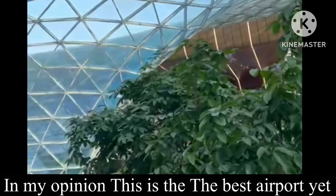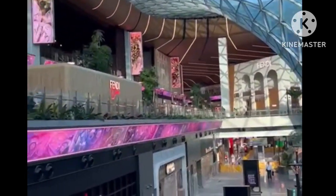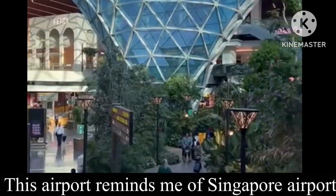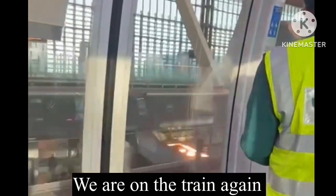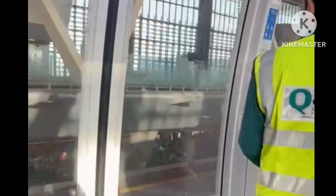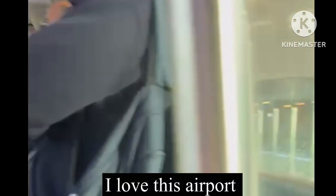Doha airport is very modern, new, and high-tech. A lot of it was built for the World Cup. I'm in Doha, Qatar Airport, going along the train towards my gate. You can see it's very fancy here — there's a train and lots of good shops.